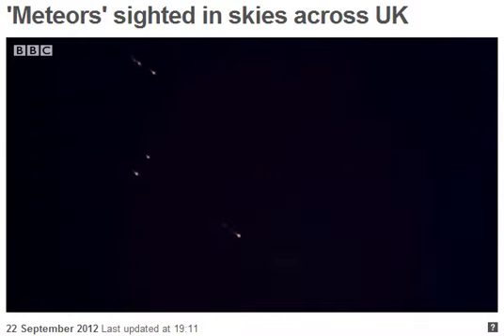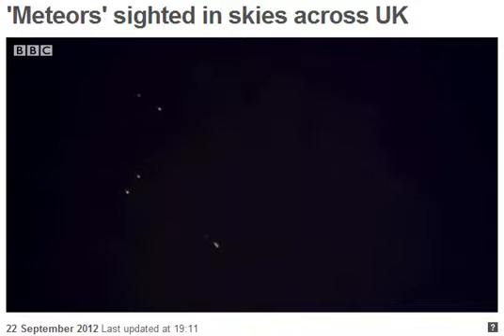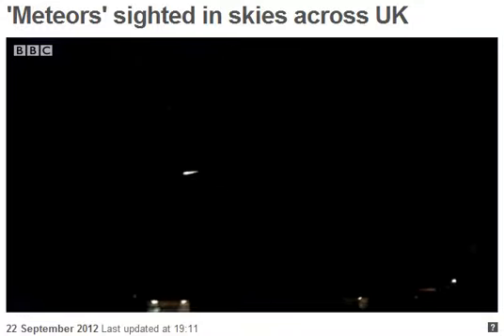There is a chance this is space rock, but experts say its speed suggests a different explanation. It could in fact have started life here on Earth — a piece of man-made space debris making a return journey.